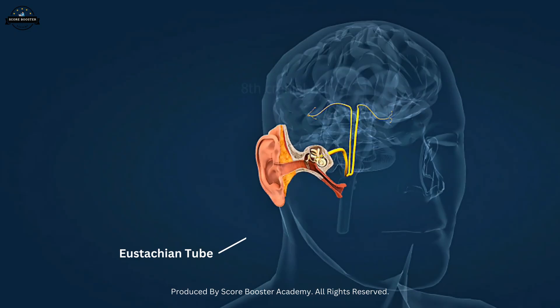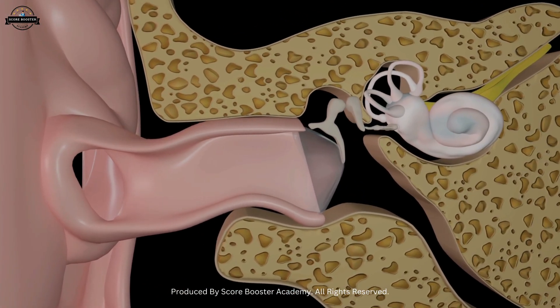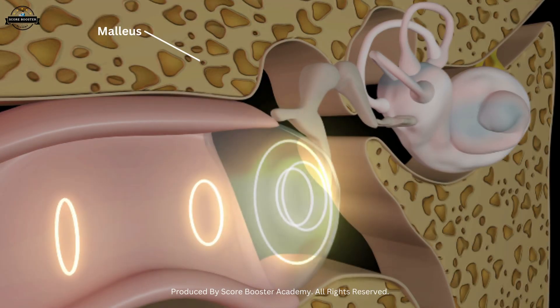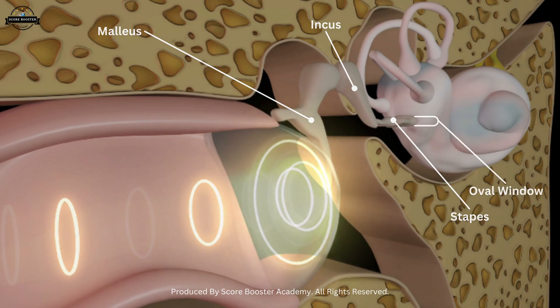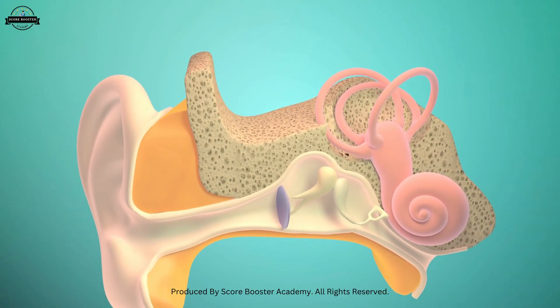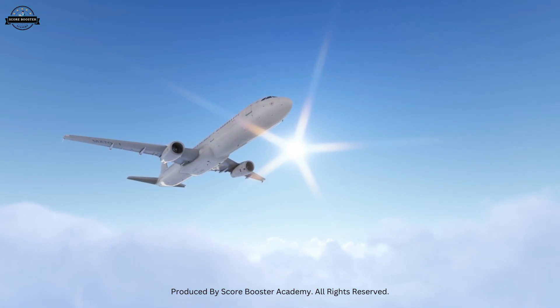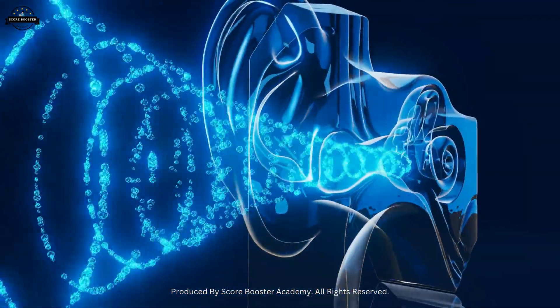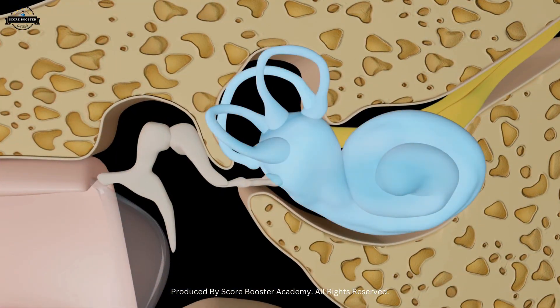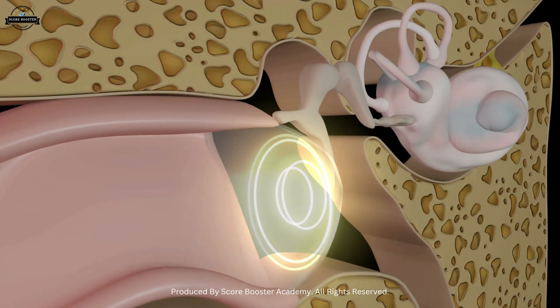Along with them, the middle ear has the eustachian tube, which connects the ear to the back of the throat. The middle ear has very interesting functions. When the eardrum vibrates, the malleus picks up those vibrations and passes them to the incus. The incus then transfers them to the stapes, and the stapes pushes these vibrations into the oval window of the inner ear. The eustachian tube balances air pressure on both sides of the eardrum — for example, when you travel in an airplane and your ears pop, it is the eustachian tube equalizing pressure. This reflex protects the delicate inner ear from damage. So the middle ear acts like a bridge, amplifier, and protector at the same time.